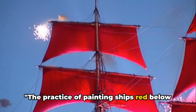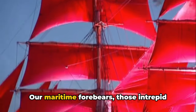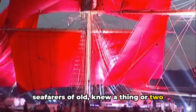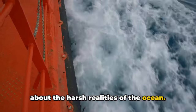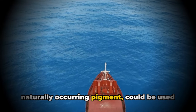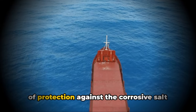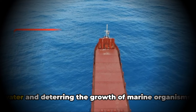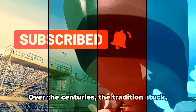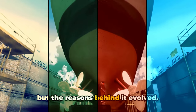The practice of painting ships red below the water line dates back to ancient times. Our maritime forebears, those intrepid seafarers of old, knew a thing or two about the harsh realities of the ocean. They discovered that red ochre, a naturally occurring pigment, could be used to coat their vessels, providing protection against corrosive salt water and deterring the growth of marine organisms. Over the centuries, the tradition stuck, but the reasons behind it evolved.